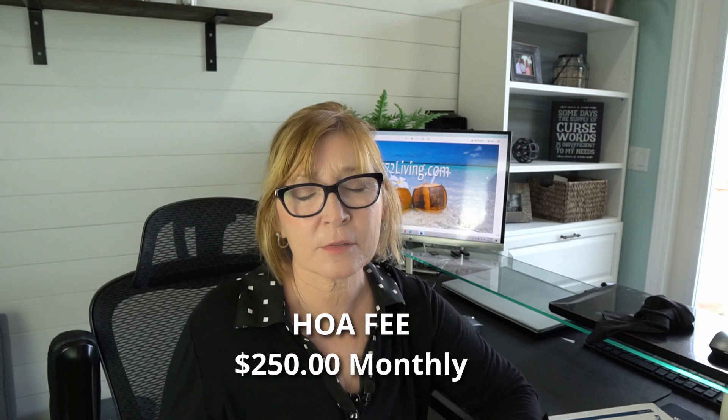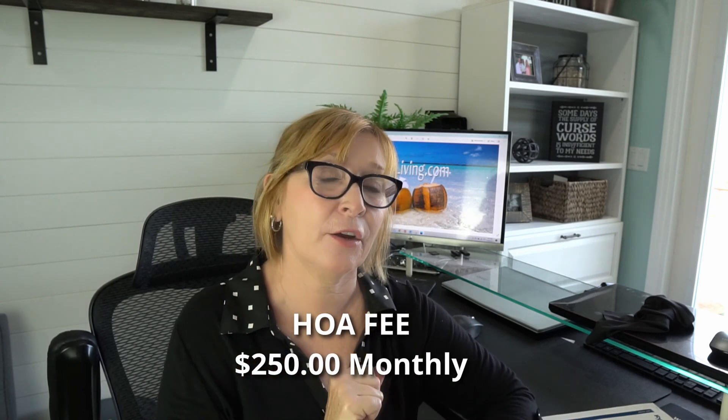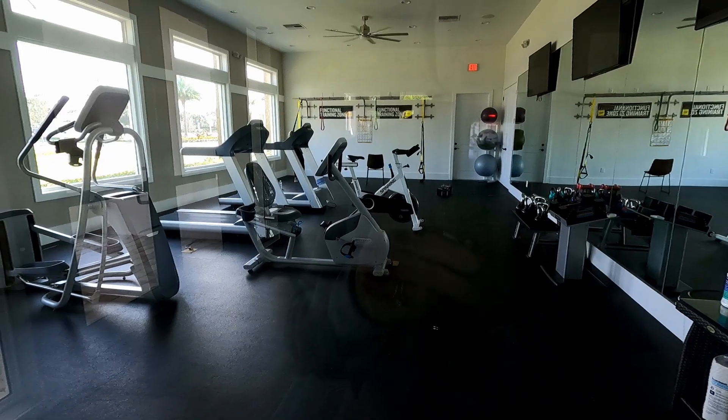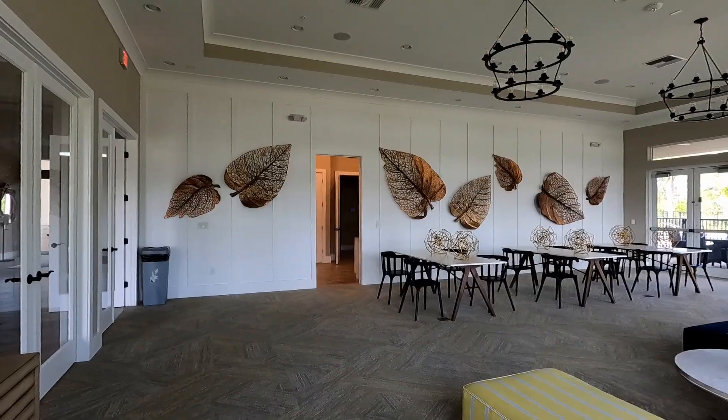The homeowner's fee is reasonable at $250 a month and covers all of your outside maintenance, lawn care, irrigation, common area maintenance, and care of the gate — it is a gated community. There also is a lovely clubhouse with a gym, and you have the use of all of those facilities in your monthly HOA fee.